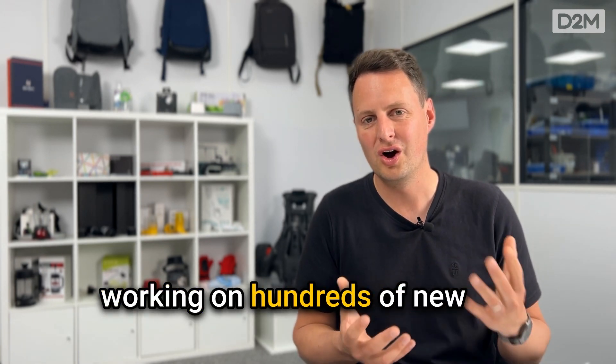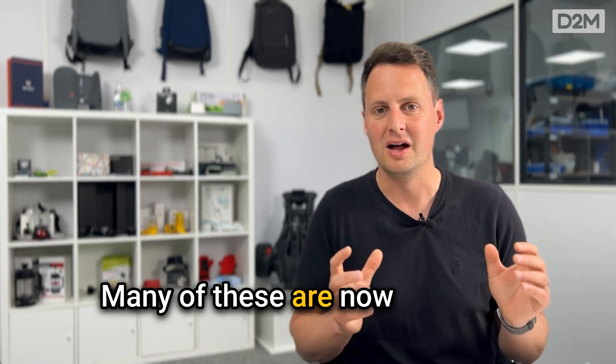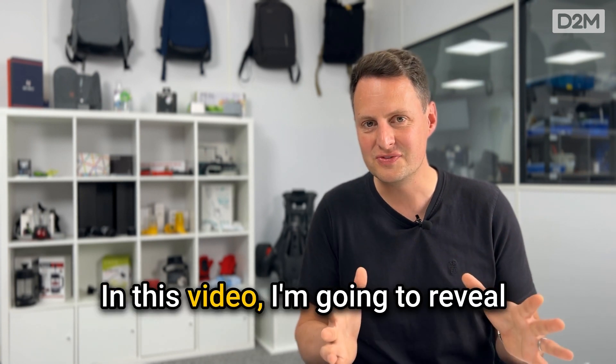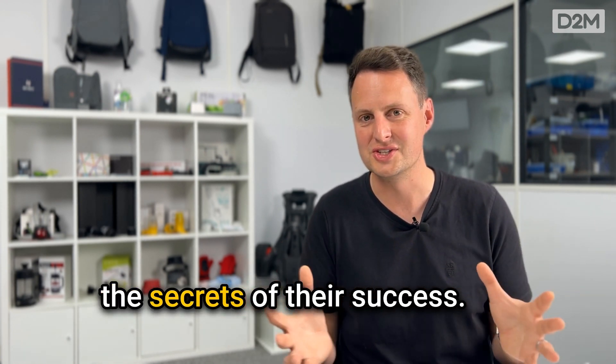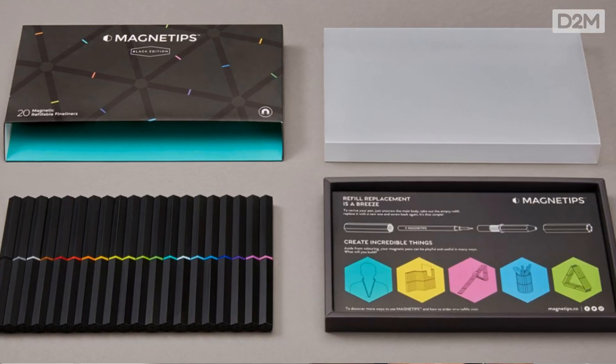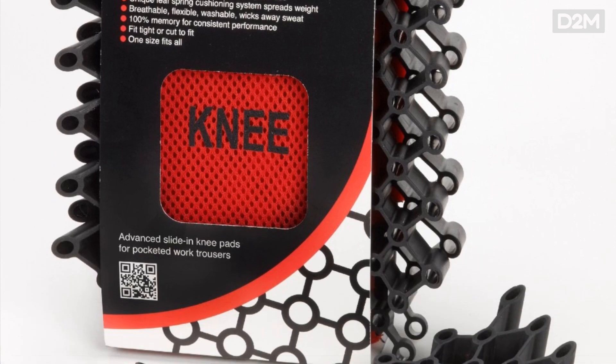I've had the privilege of working on hundreds of new products over the last 12 years. Many of these are now turning over more than a million pounds every year. In this video I'm going to reveal the secrets of their success. I'm going to share five examples you can use to understand what it really takes to turn that gem of an idea into a commercially successful product. At the end of the video I'm going to share the common threads running through all of these projects that I believe makes them successful, and it isn't what you think.